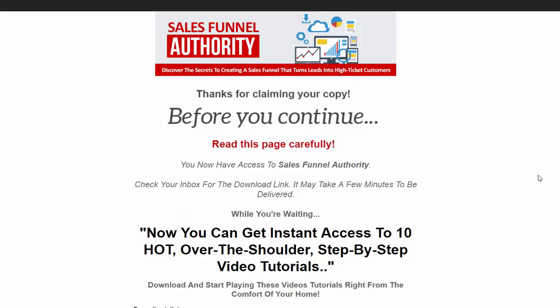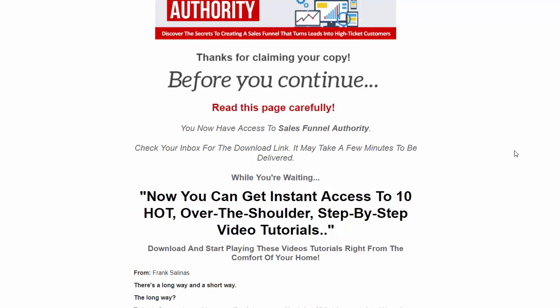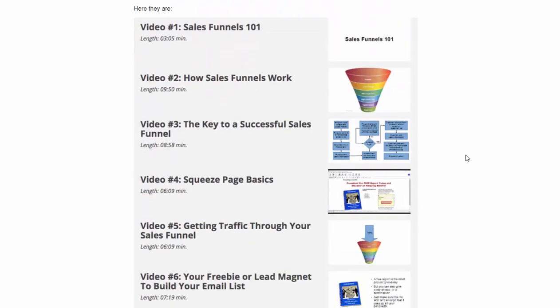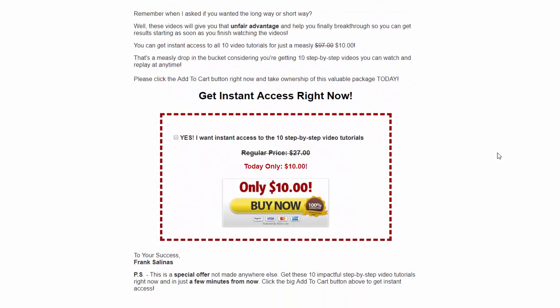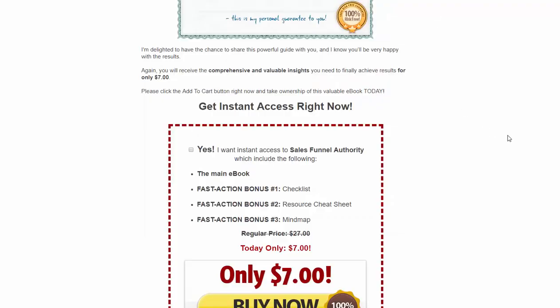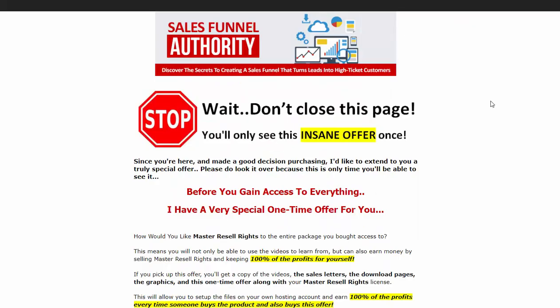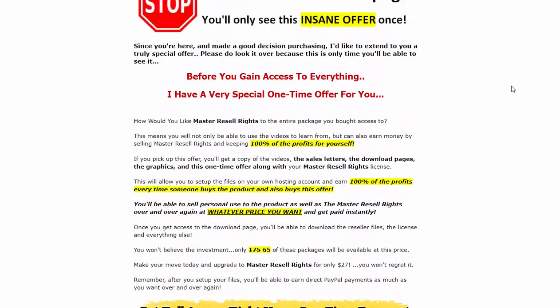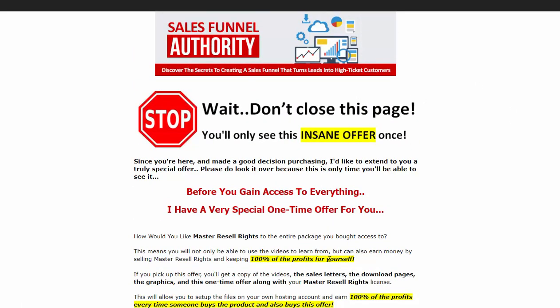Here's the example of the one-time offer you're going to get 50% of. They buy the front end, then they get access to a one-time offer. Most of them are going to be offering over-the-shoulder step-by-step video tutorials, so they are getting quality stuff. When they buy this offer for $10, you get 50% paid instantly to your PayPal. And then they're going to see this next offer — this is OTO number two, which sells for $27, and you're going to get 50% of that as well.